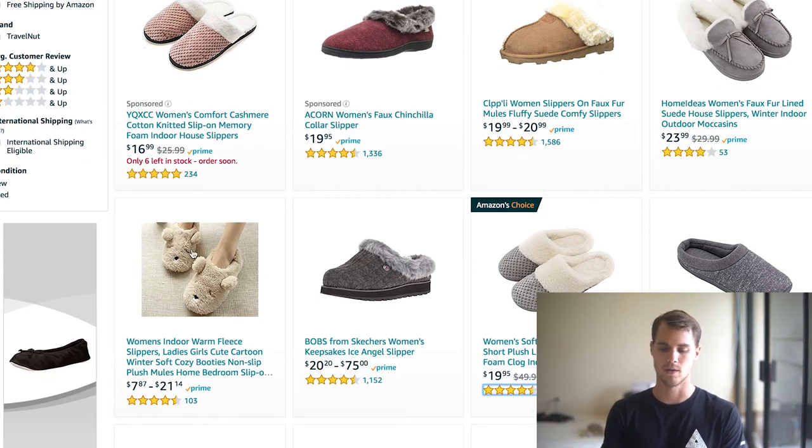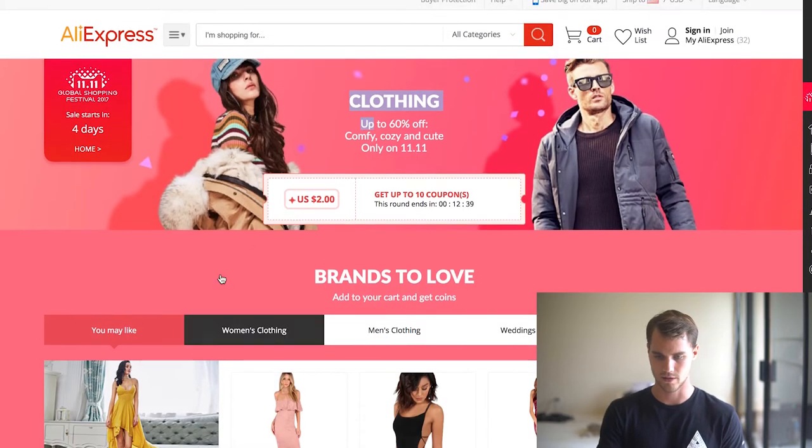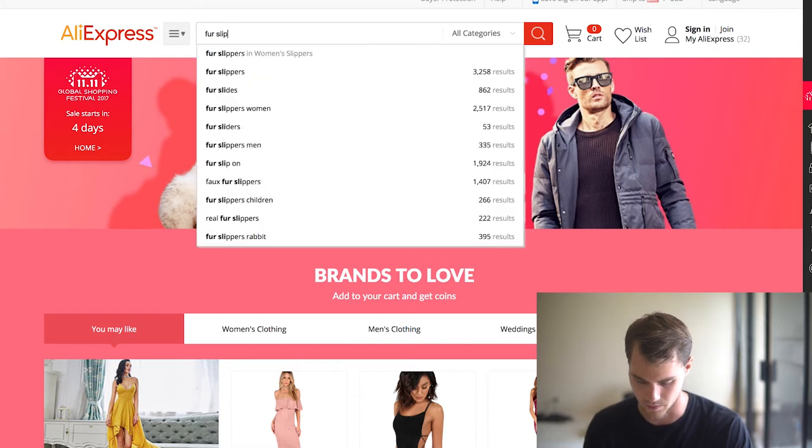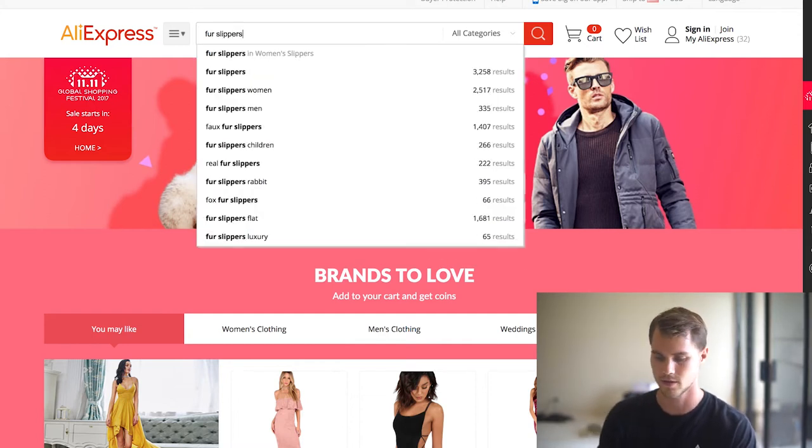This one intrigued me because it's not just your average slipper — it actually has something like a teddy bear. Now, it only has 103 orders, so it's not the greatest product according to Amazon. But the concept of some sort of animal is kind of intriguing, especially to the market that I think would buy these. So what we can do with that information is jump over to AliExpress and just type in something like 'fur slippers' to see what comes up.